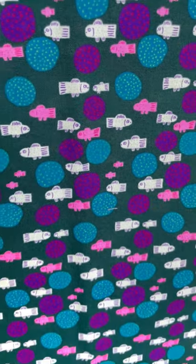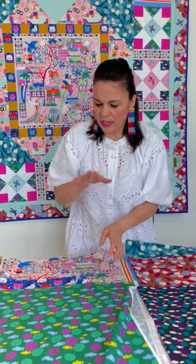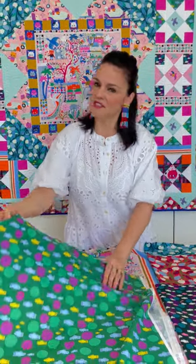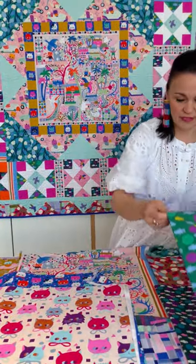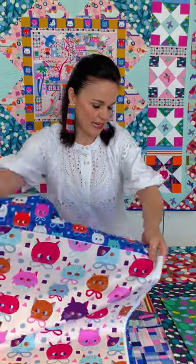We've been doing that a lot with the conservatory lines and a little bit in my core collections too, where we're doing the same print and giving you another colorway but adjusting the scale just a little bit. And it really does make a difference when it comes to putting together your patchwork and increasing the variety.